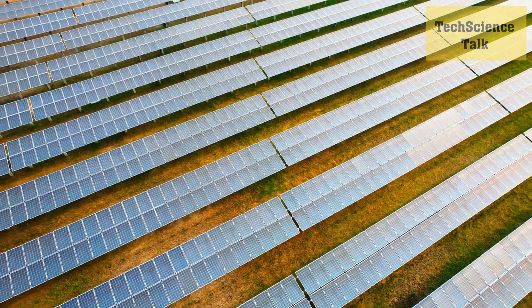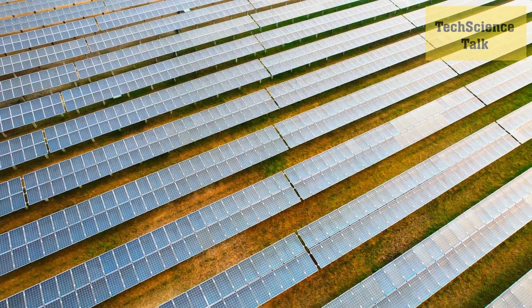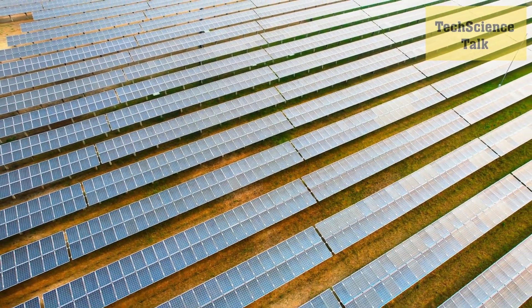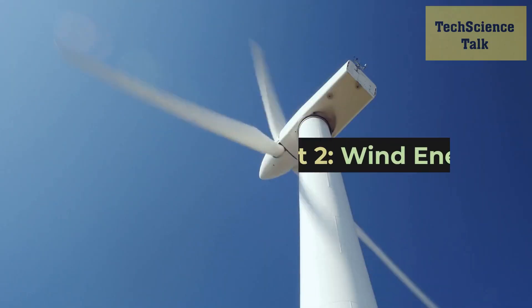Overall, the recent breakthroughs in solar energy technology are offering hope for a more sustainable future. As the cost of solar energy continues to decrease and efficiency continues to increase, we can expect to see a significant increase in the use of solar power in the coming years.